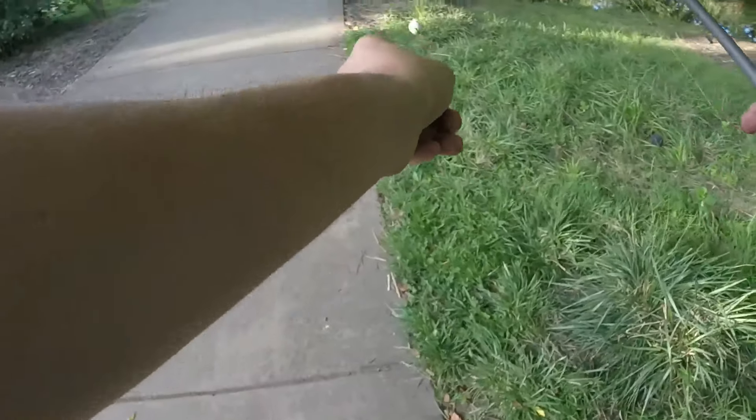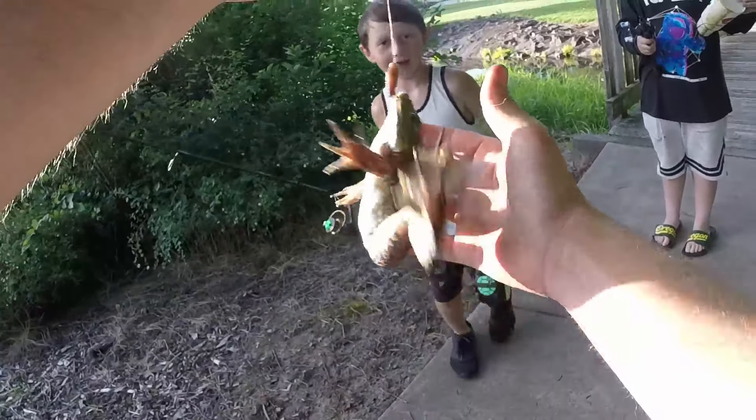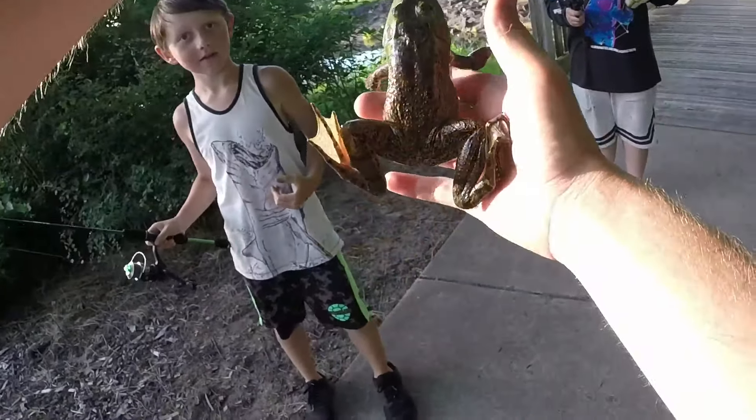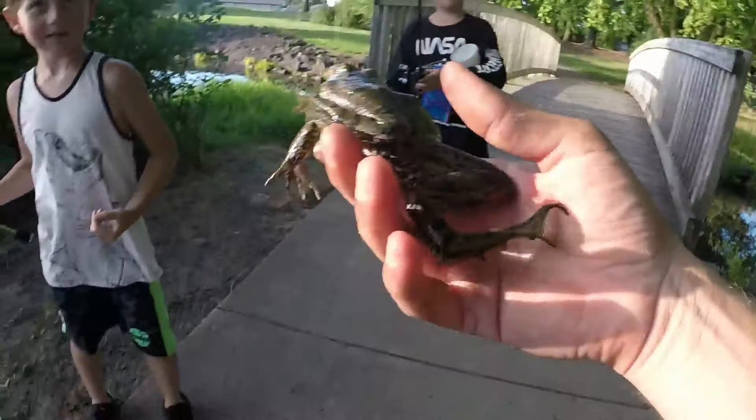You got a frog? — Yeah, let me see! — Look at it, over there. Wow, you did catch one! Are you putting that on YouTube? — Yeah, I'm going to put it on YouTube, is that okay? — Yeah, cool. — What's your YouTube channel? — Bucket Mouth Bromley.